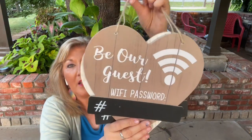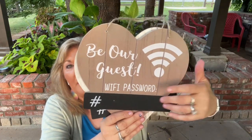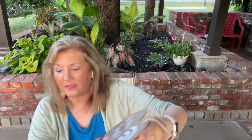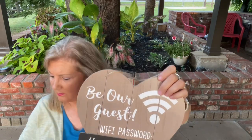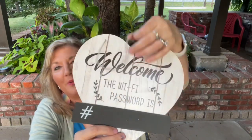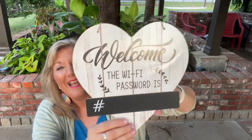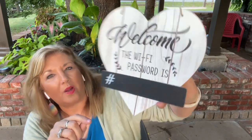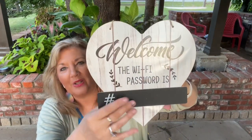This one is also along that line — 'Be our guest, our WiFi password here.' And then this one is my favorite: 'Welcome, the WiFi is' — and I really like this look. I thought I would buy them to show you the different ones and I'll probably give the other ones to someone. Maybe I'll give one to my sister for her birthday.